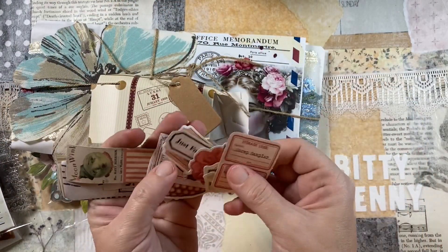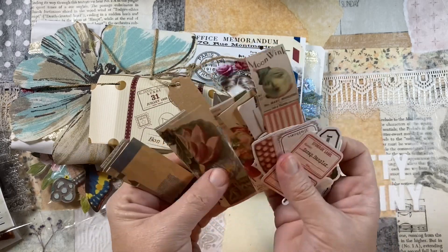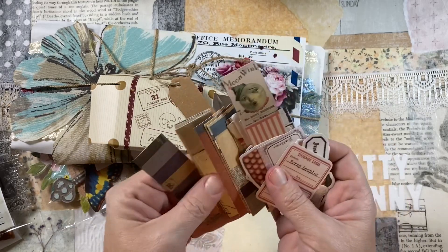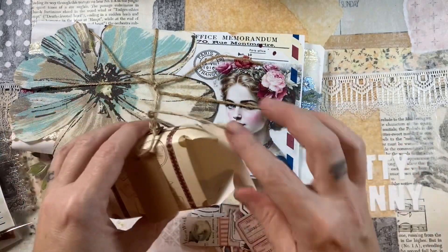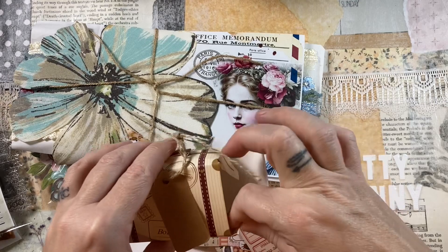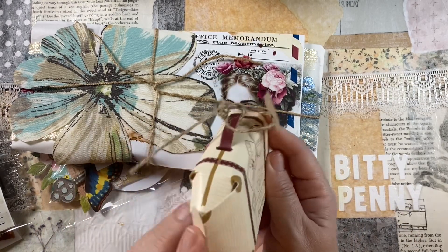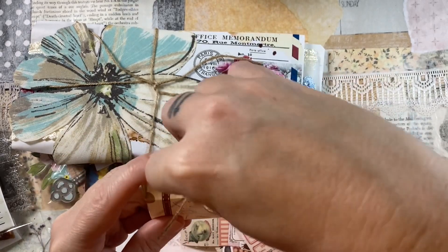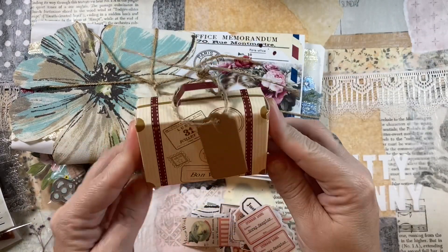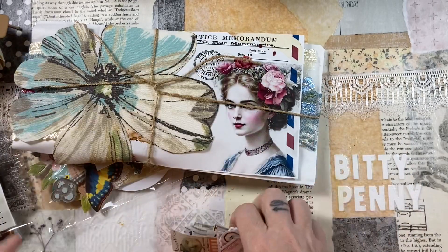These are all stickers and I had so much fun playing with these. Jen, the creator, the owner, the curator of this gorgeousness, she's recently fallen in love with stickers again, so she made sure to put some in the last couple of boxes. And this is just a cute little box that you can fold up and it looks like a suitcase. How adorable is that?